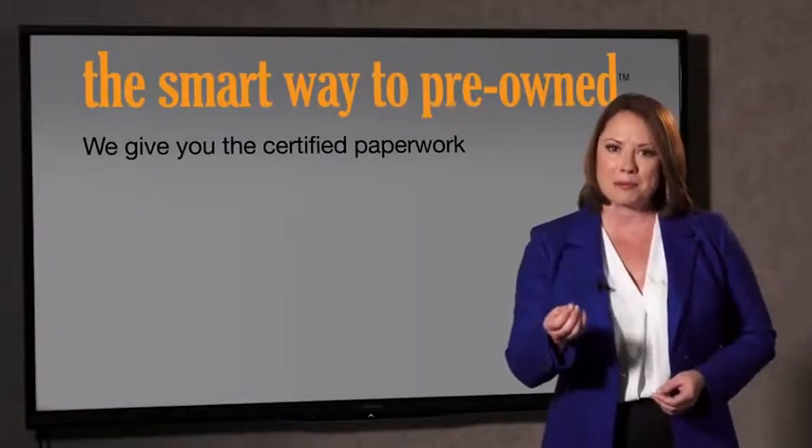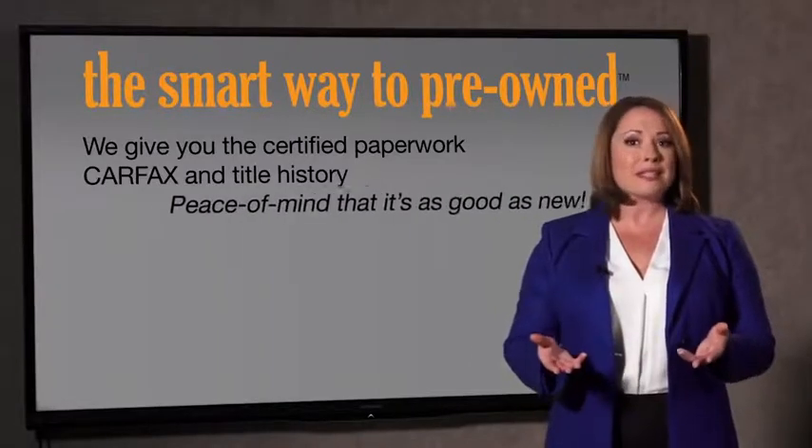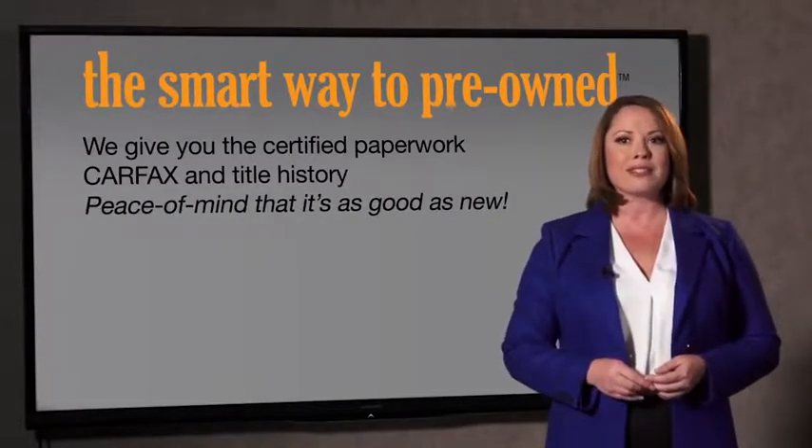All of our pre-owned vehicles go through at least a rigorous 150-point inspection, checking more than just brakes and tires. The best thing I like about Smart Way Pre-Owned, besides the great price I got, is that I know I bought a good car. Why should you worry if the odometer's been rolled back, or you're the victim of a salvaged or rebuilt vehicle, or worse, a washed title? We give you the certified paperwork, along with the Carfax and the title history, providing you with the peace of mind that your certified pre-owned is as good as new.